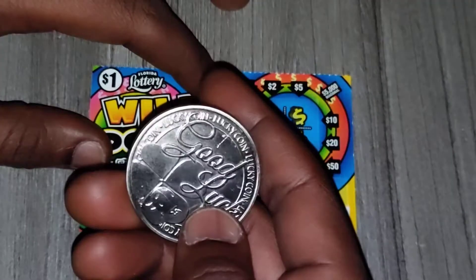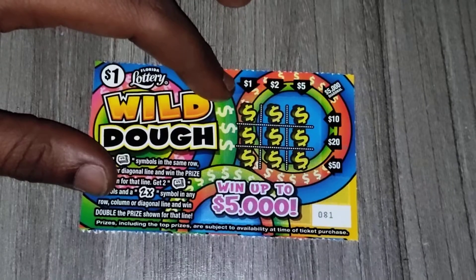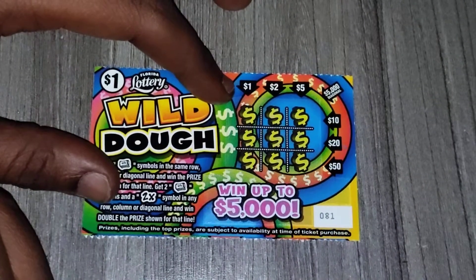These are my good luck ones — hopefully they can give me some luck. Let's see if I can win back my money on ticket 81.